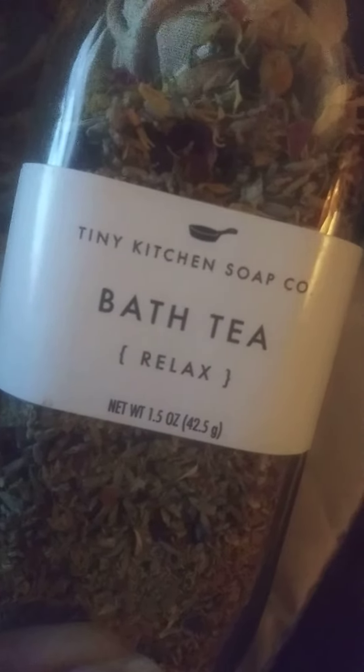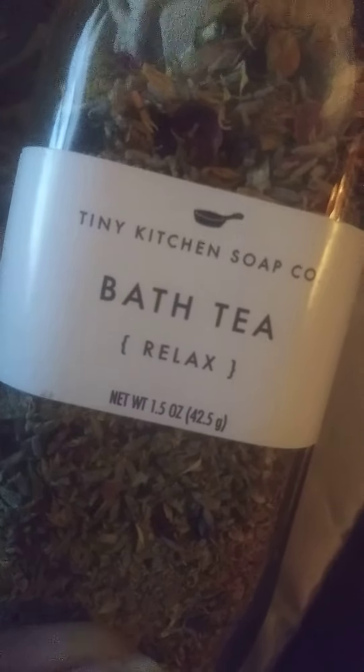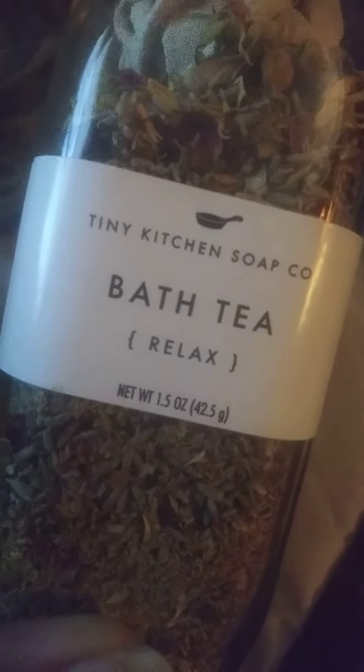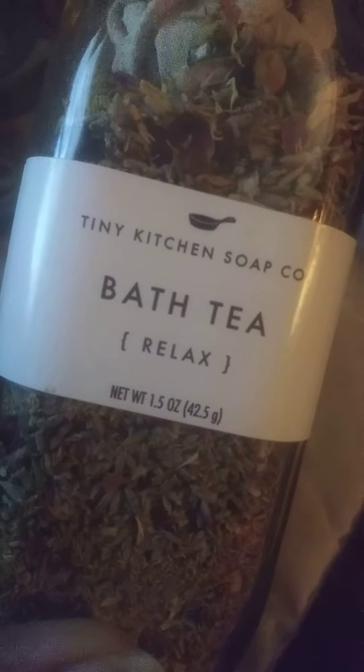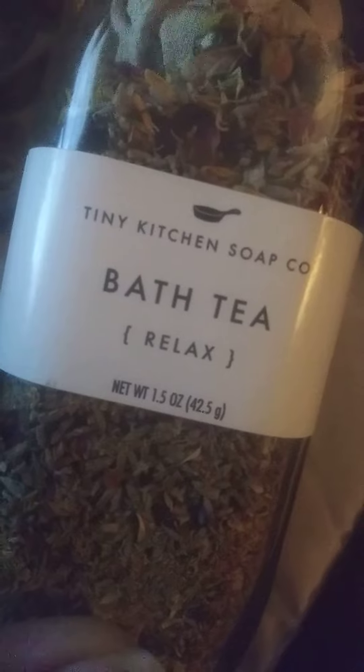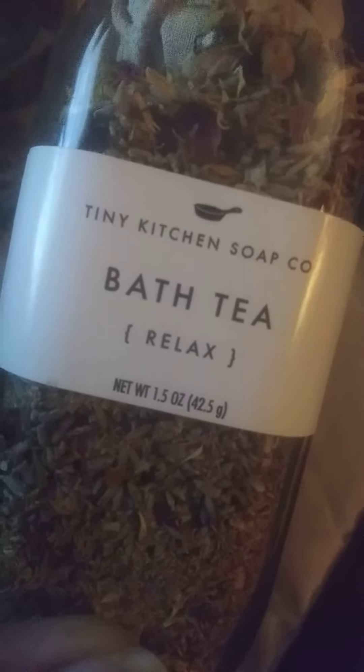Good evening guys, I hope that you've been having a wonderful start to your week. I hope that you've had a wonderful day. I'm coming to show you a new product that I am very excited about. It is from Tiny Kitchen Soap Company — you guys can go check them out, go look them up, go show them some love. This is called Bath Tea.